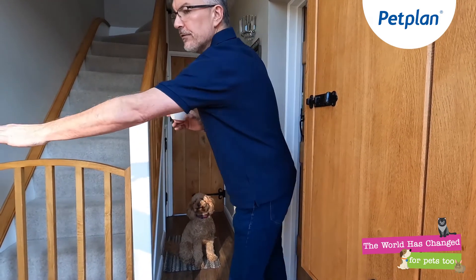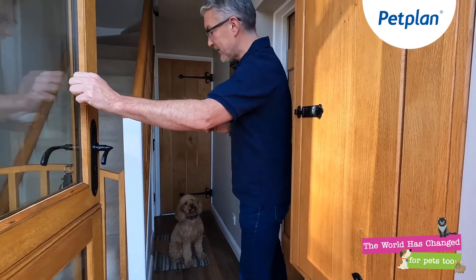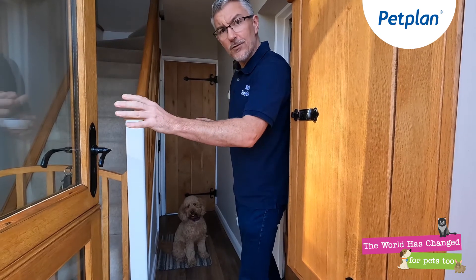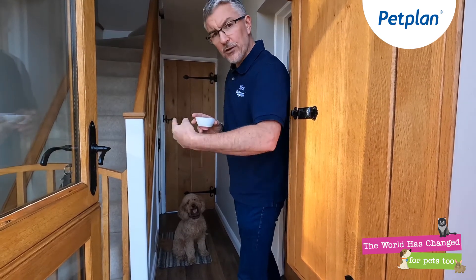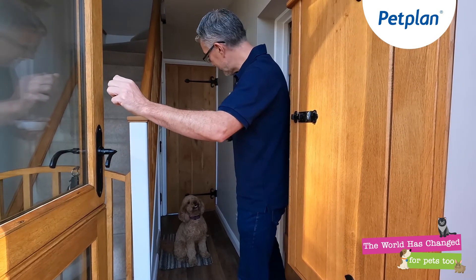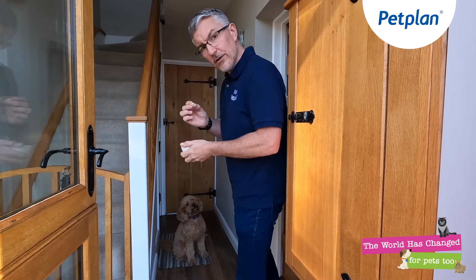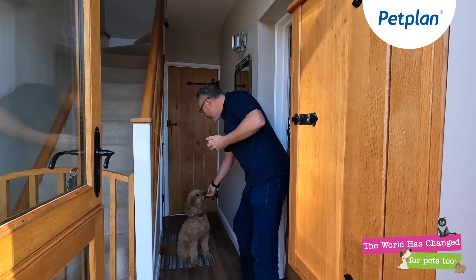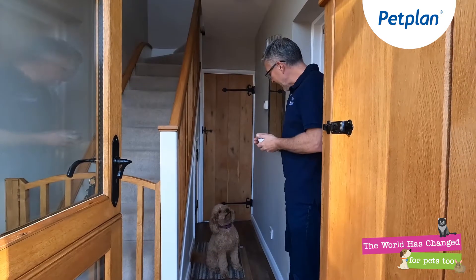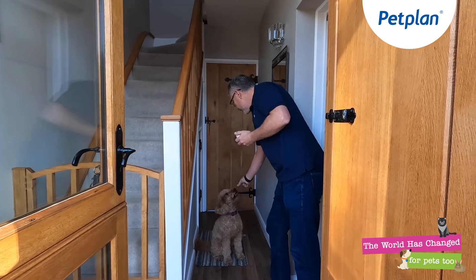What you can also do is begin to implement the stay command and do some knocks at the door, even though the dog knows it's me. This, with dogs which are quite reactive, will press their buttons and make them bark and run. Stay — it rewards the dog constantly. We also have a front doorbell here which I'll activate. Stay. Good.